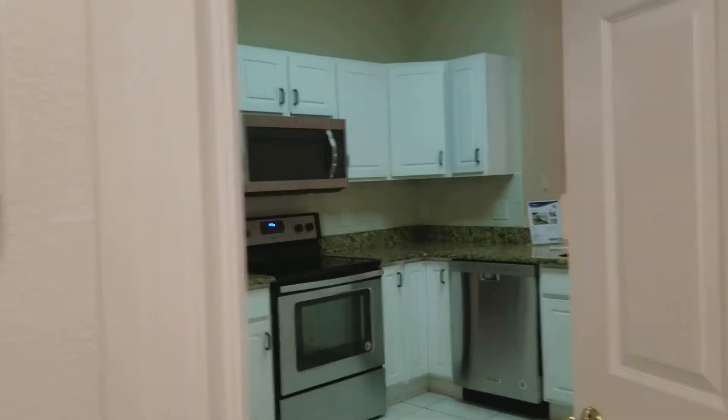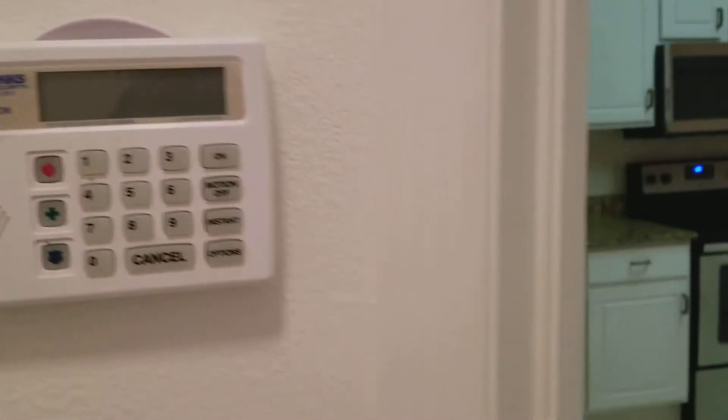Hot water heater here. And it is a block house — at least block on the first floor. Most likely wood frame for the bonus room on the second floor. It has an alarm system.